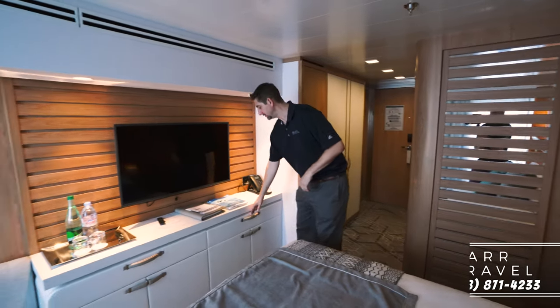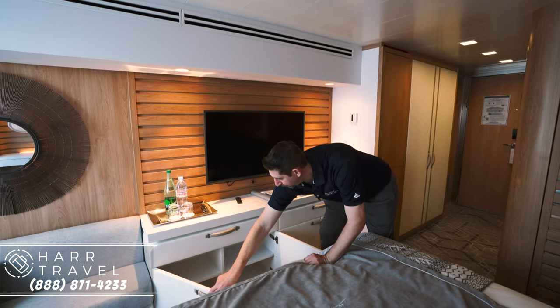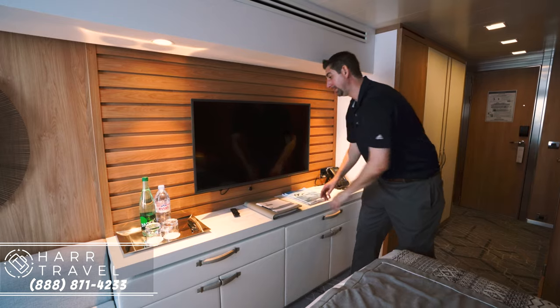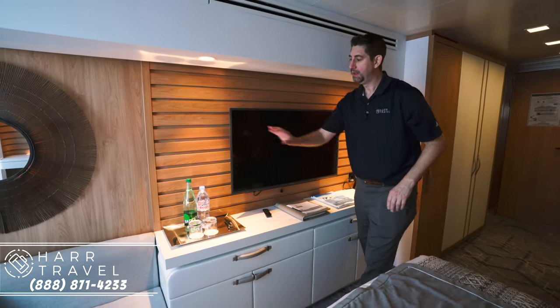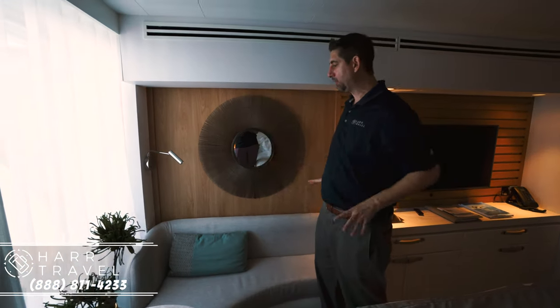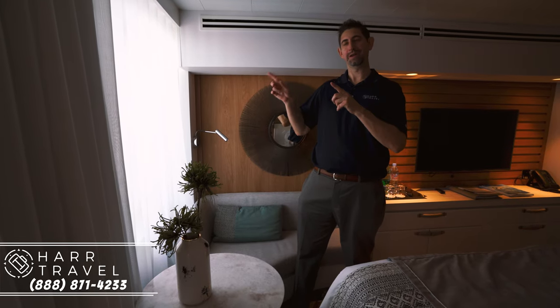Over here you've got more storage — identical on both sides. Each side has a drawer and four cubbies, so you've got eight cubbies total between the two. Right here you've got your passenger services guide with everything you need to know about the ship, along with brochures for future cruises to Antarctica. There's complimentary bottled water and a wine opener — always important on a French cruise ship. There's also a great little couch area here that really adds to the room, along with a small table — perfect for a morning cup of coffee.